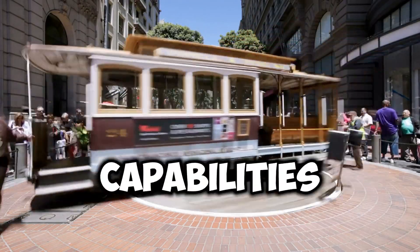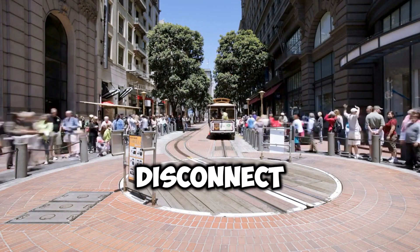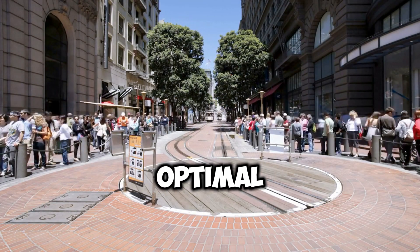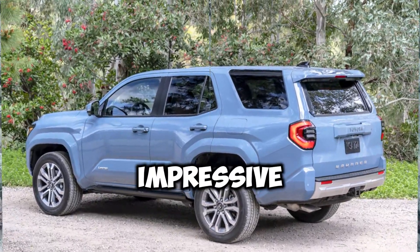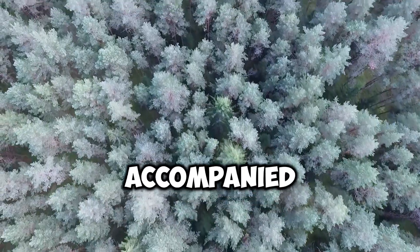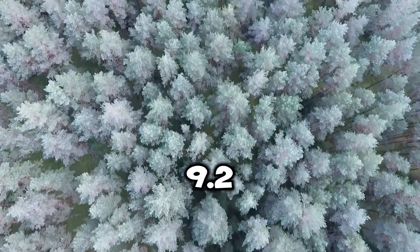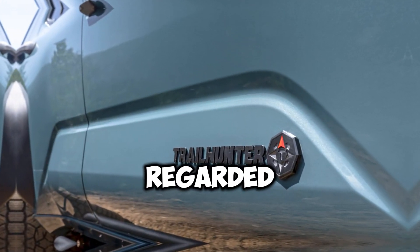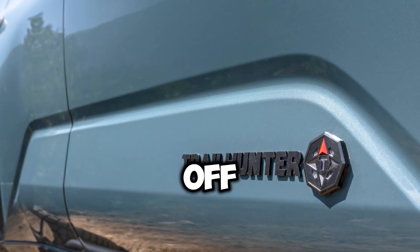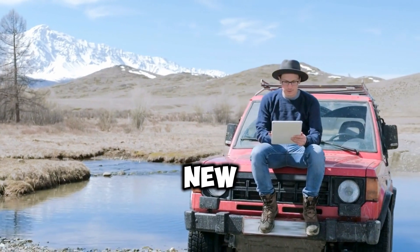In terms of off-road capabilities, the 4Runner offers an available stabilizer bar disconnect feature, ensuring optimal traction on challenging terrains. The vehicle boasts an impressive approach angle of up to 32 degrees, accompanied by a departure angle of up to 24 degrees and a ground clearance of 9.2 inches. The TRD Pro, long regarded as the best factory 4Runner off-road vehicle, might lose that title to the sixth generation's new Trailhunter grade.